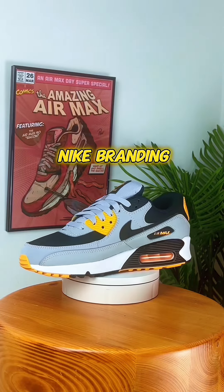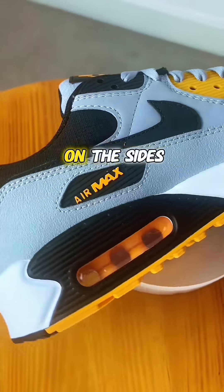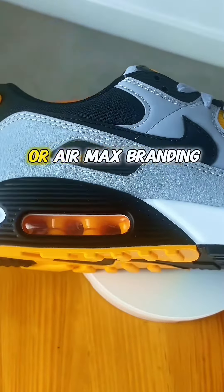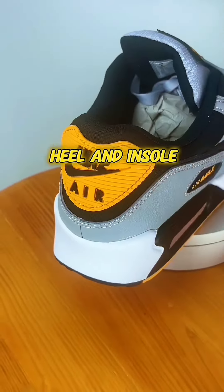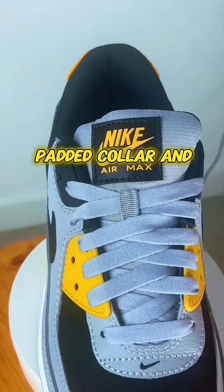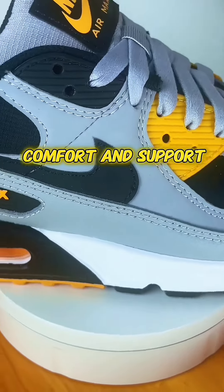The classic Nike swoosh is typically featured on the sides, and the Nike Air or Air Max branding can be found on the tongue, heel, and insole. The padded collar and tongue contribute to comfort and support around the ankle.